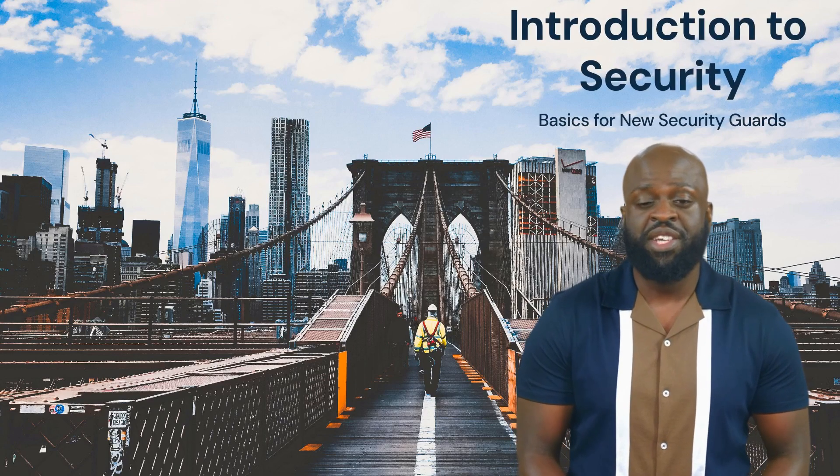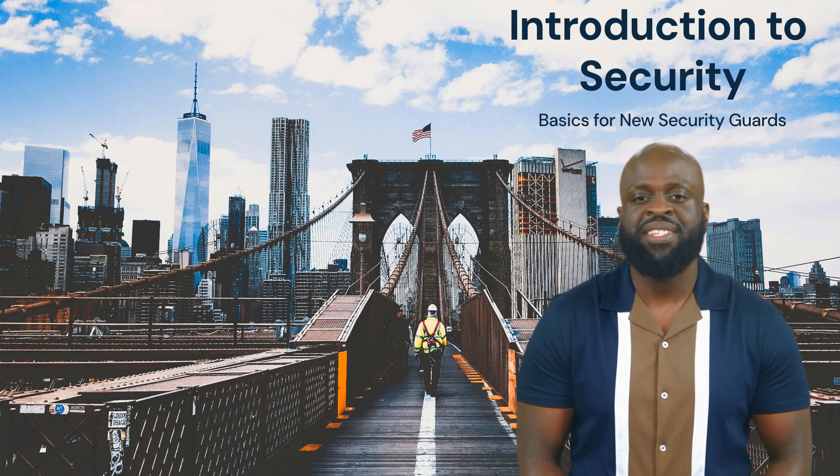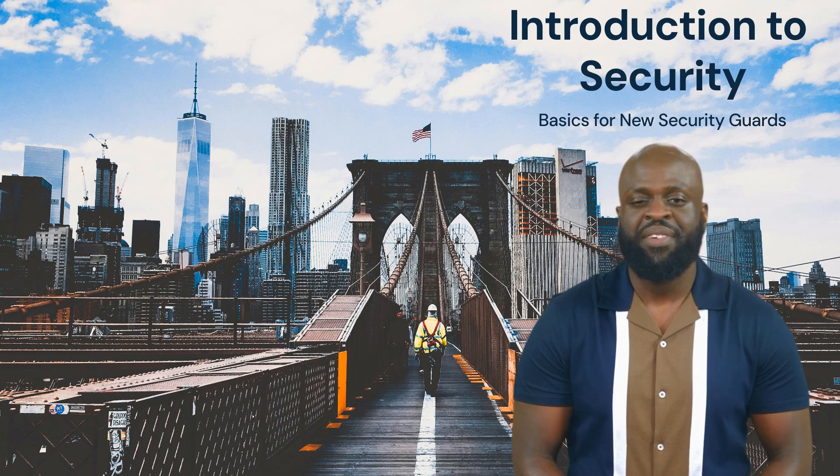Welcome to your new role as a security guard. My name is Miles, and I am one of the many virtual admins at Guardian Group Services. Let's start with the basics of access control, ensuring only authorized individuals enter our facility. This is one of your main goals and things you must be aware of at all times.